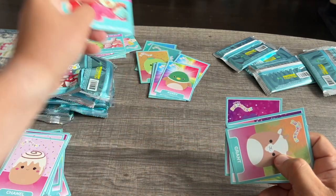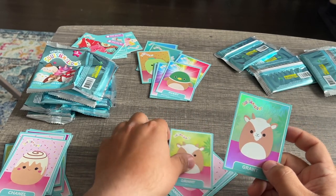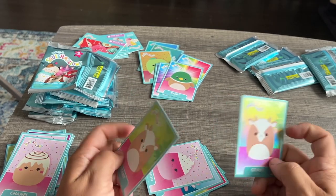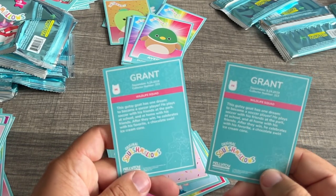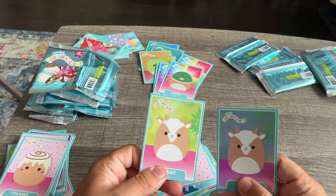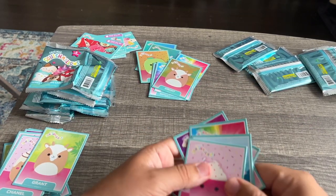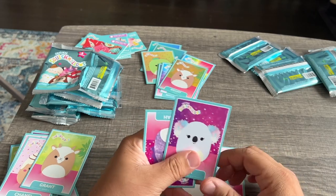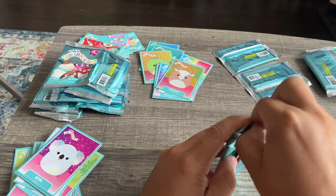Oh Grant the goat — and a reflective one! Oh my gosh, you got two — one's reflective and one's not. That's interesting. Same squish, same date, same collector number, same squad, same bio — why did they decide only one of them gets to be holographic? That's crazy. We also got another axolotl Simon — I wonder how they decide who gets what background.